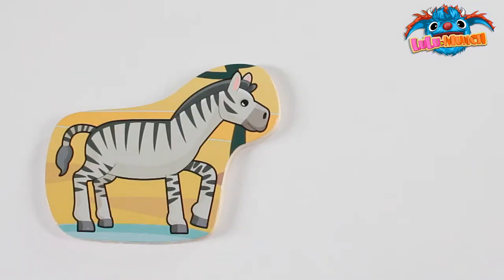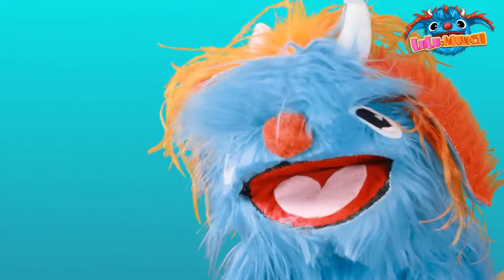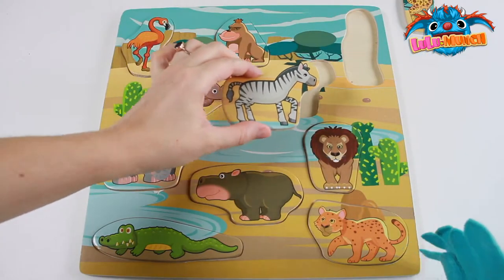What animal is this? A zebra! Great work! That's where the zebra goes!